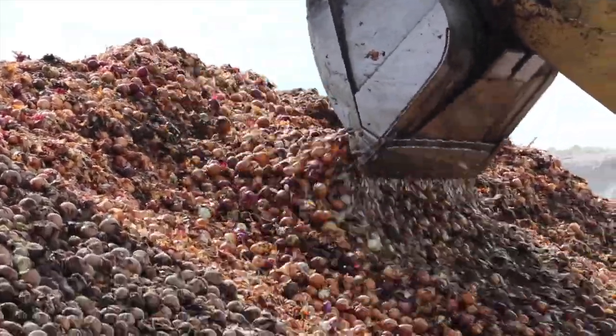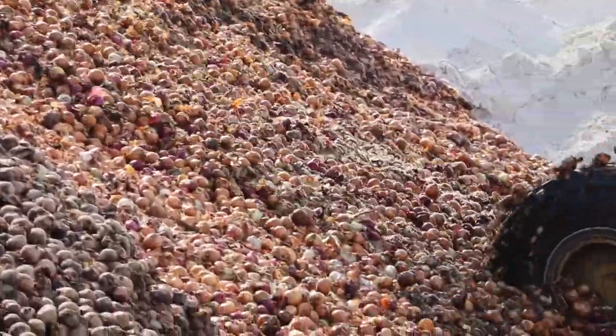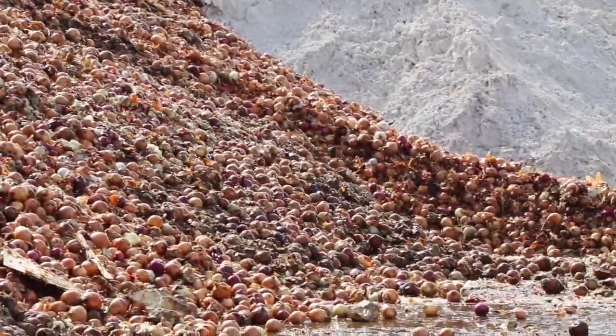In case you were wondering, no onions impacted by cave-ins were salvaged for market. "Food safety reasons didn't let us use the product. We didn't feel like, as an industry and as a business, that it would be good to put those onions on the market, regardless of where they went or how they were put out there. There was insulation and fiberglass and nails and boards and everything that came down on them. And so they're not on the market."